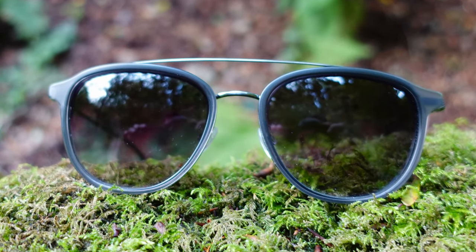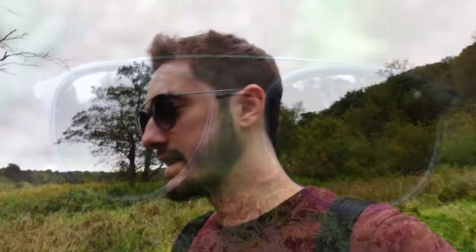Barton Pereira are known for their incredible quality, which is why the studio costume designer approached them. Out of all the sunglass brands in the world, they chose Barton Pereira to design the sunglasses for the movie, and they've done a fantastic job.